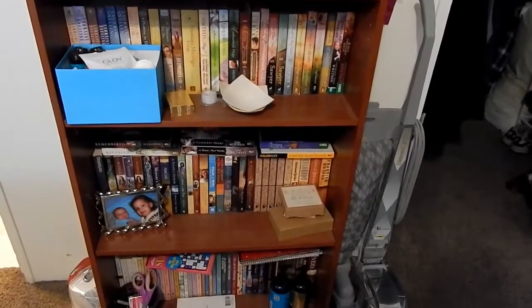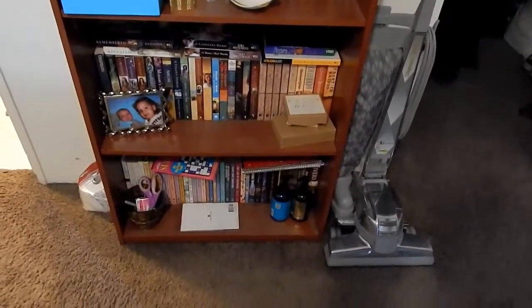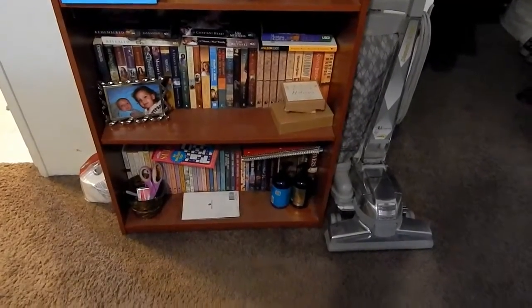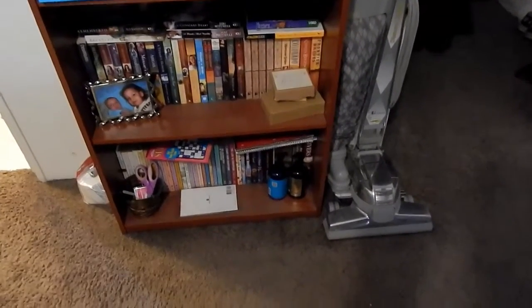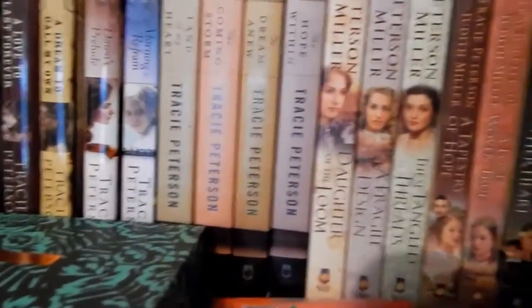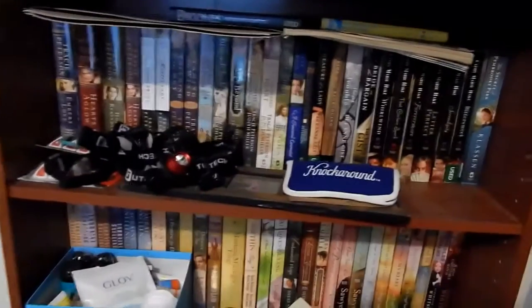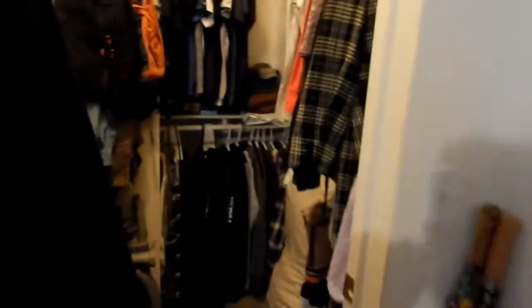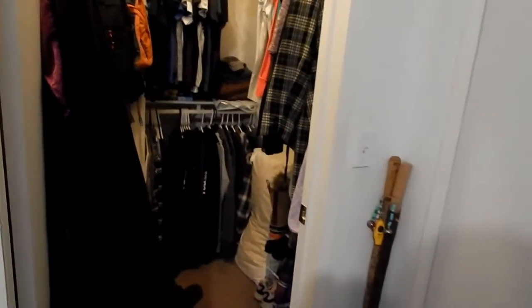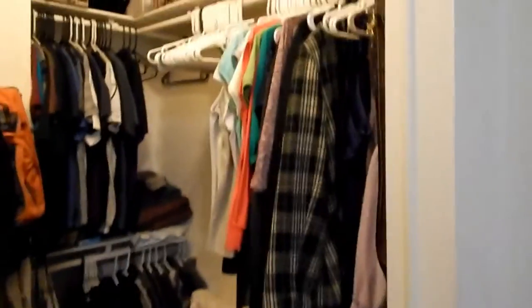I need to go through my books again because Hastings is going out of business and I've been there twice this past week buying books. I need to pull out stuff I don't want, and the stuff I haven't read I need to read immediately and get it out. I keep my favorite authors — all the Tracy Petersons stay for sure. The first three and a half rows are my favorites; after that it's just so-so's.